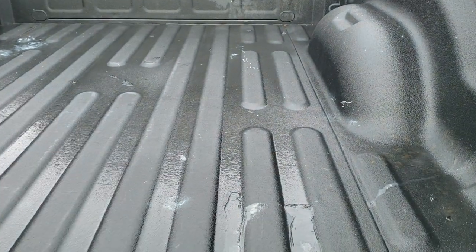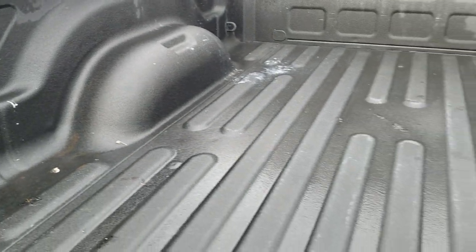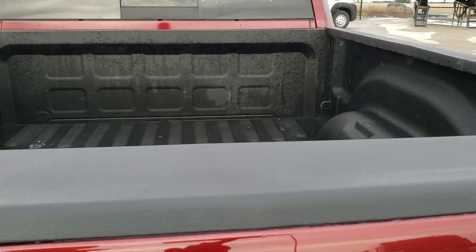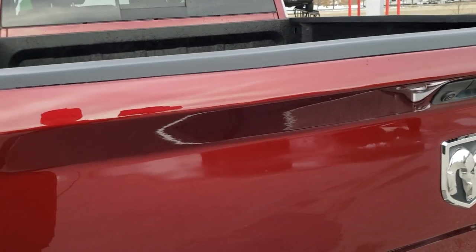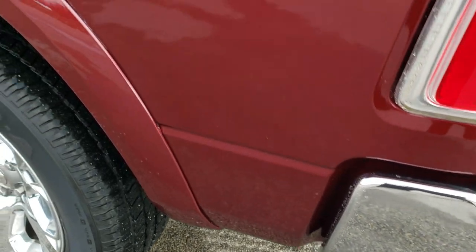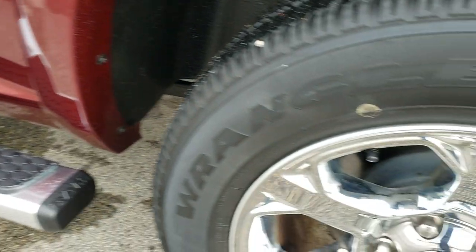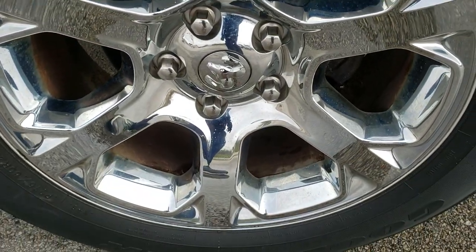This is a locking tailgate with a backup camera. There's a spray-in bed liner and the bed is in pretty nice condition. As you go down this side of the truck, just as clean as the passenger side — no dents or dings on the box, and this back rim is in excellent shape as well.